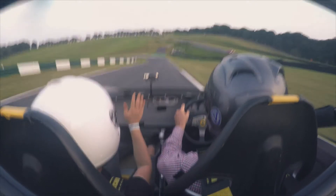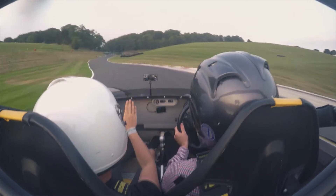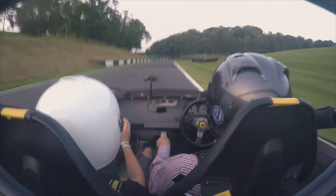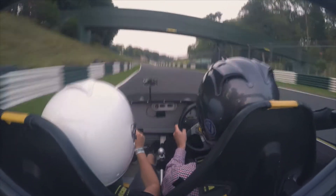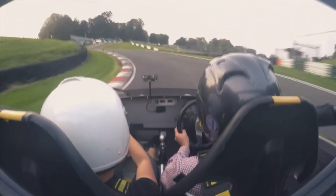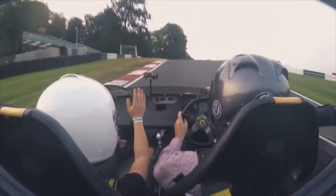We had a few issues on the day and it turns out I was going to do a little bit more coaching than anticipated here at Cadwell Park, where we were going to be doing some filming. So instead, we have some onboard GoPro footage, and I think it's best that we take you through a lap in the Lotus 211 around Cadwell Park.